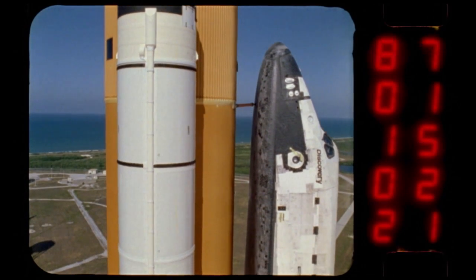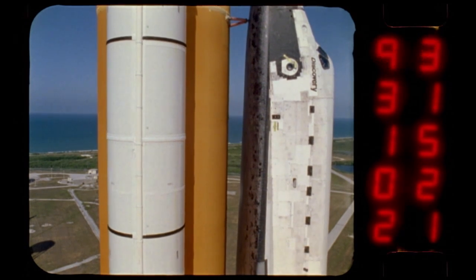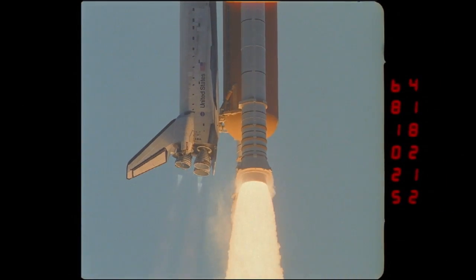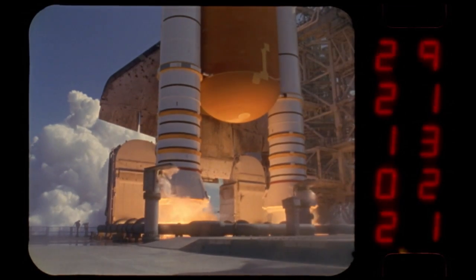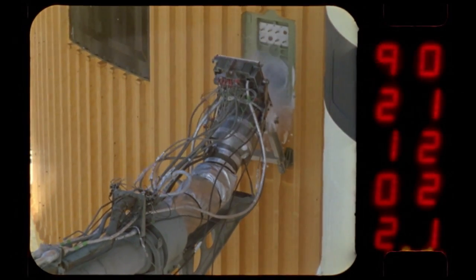The main job of the tank is to hold about 535,000 gallons of super-cold liquid hydrogen and liquid oxygen. The lower portion of the tank holds the liquid hydrogen, which is the fuel for the engines — the second coldest known chemical, stored in the tank at minus 423 degrees Fahrenheit.